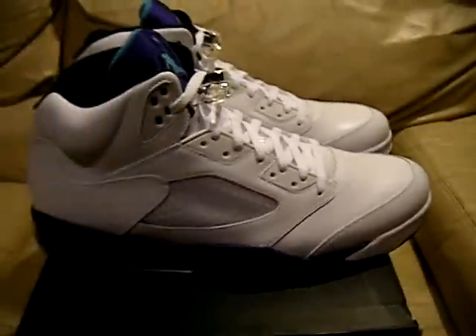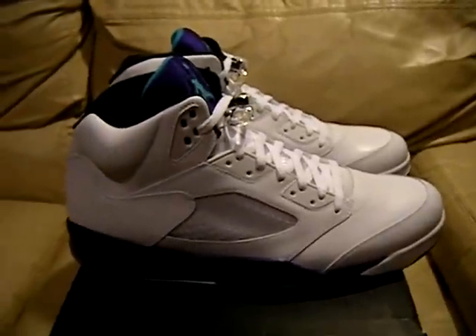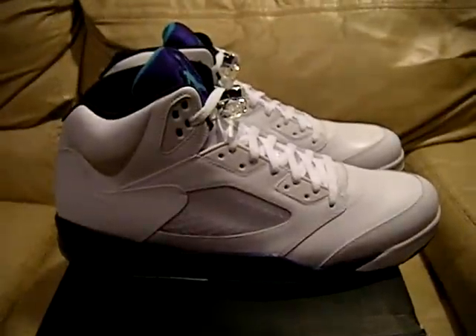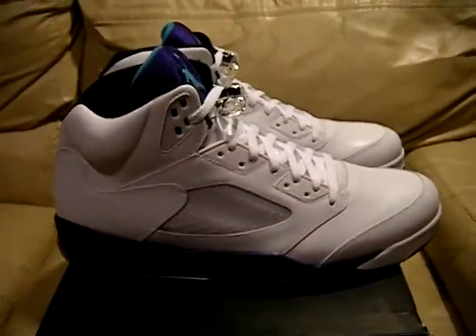So there they go — Nike Air Jordan 5 Grapes, 2013, size 15. Cool. Thanks for checking my video out. See you guys later. Peace.